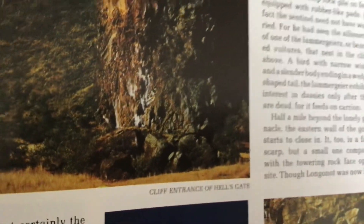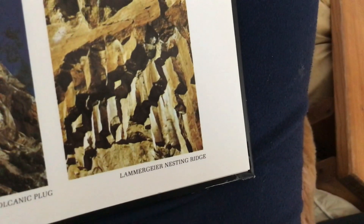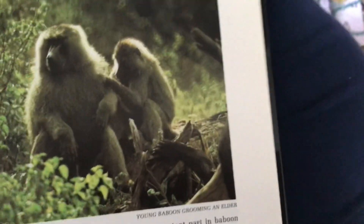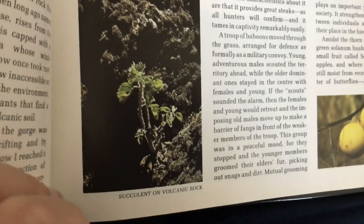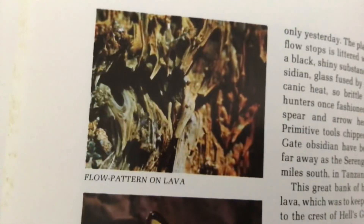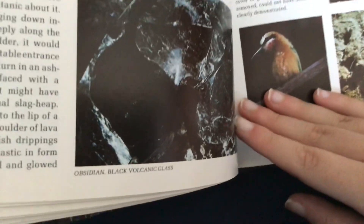Cliff entrance of Hell's Gate. Fischer's Column — a volcanic plug. Lammergeier nesting ridge. Eastern wall of the gorge. A horse named Embarta. Young baboon grooming an elder. Succulent on volcanic rock. Full pattern on lava. A butterfly drinking. Obsidian — black volcanic glass.